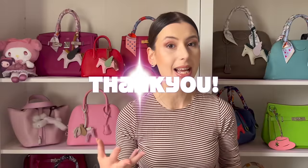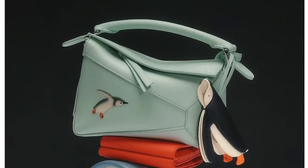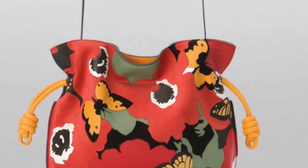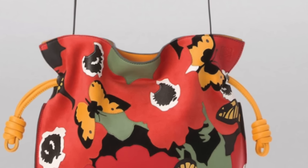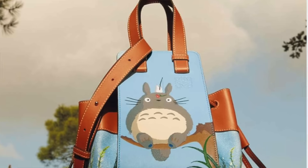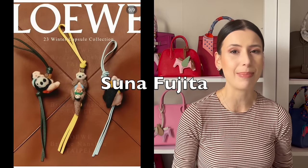A few days ago, a lovely subscriber reached out to me about this upcoming collaboration with Tsuna Fujita and Loewe. I love the artistic collaborations that Loewe does — William Morris, Joe Brainard, and of course there's a lot of the Studio Ghibli collaborations which are so adorable. But this time, the Tsuna Fujita collaboration also looks extremely cute. So let's look at some of the sneak peeks that I found on Instagram and Little Red Book today.